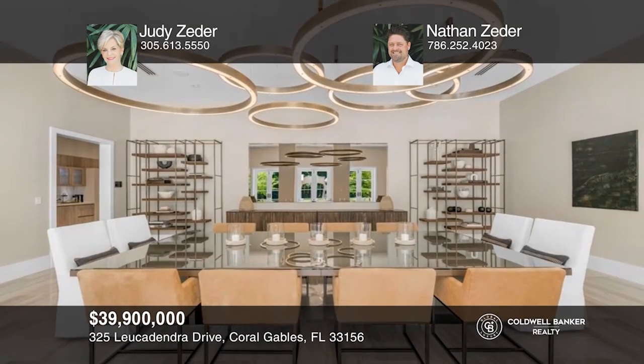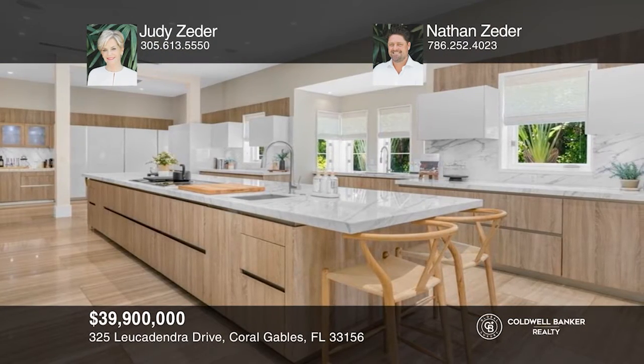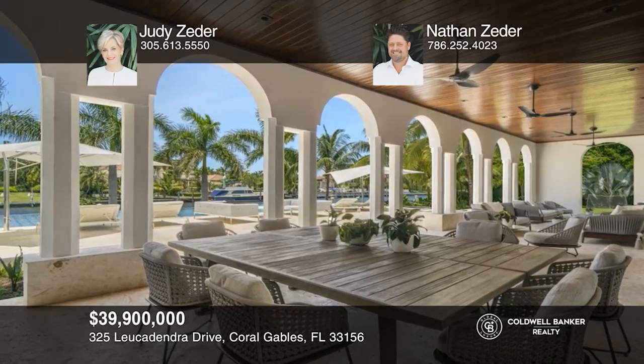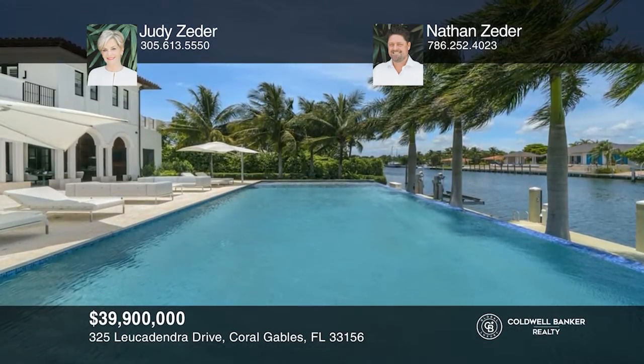Welcome to this spacious, spectacularly designed residence with 223 feet of water frontage. A grand hallway leads to the beautiful living room, formal dining room, and chef's kitchen. The expansive terrace has lounging and dining areas, an outdoor kitchen, and an infinity edge pool and spa that cascades to manicured landscaping. Buy your dream home today by calling Judy Zeter and Nathan Zeter.